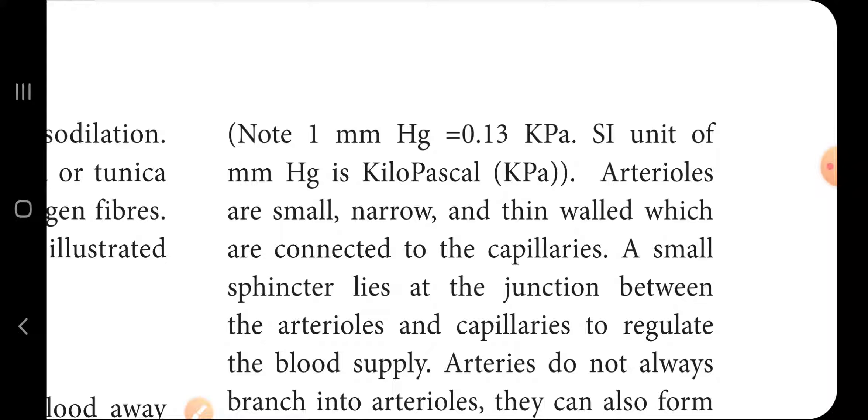Arterioles are small, narrow, and thin-walled and are connected with the capillaries. Arterioles are also located close to the capillaries. A small sphincter lies at the junction between the arterioles and capillaries to regulate blood supply.